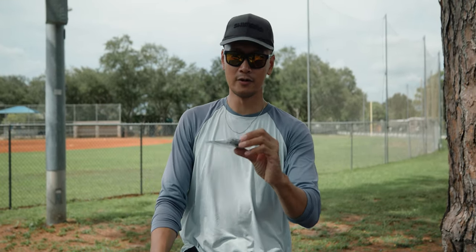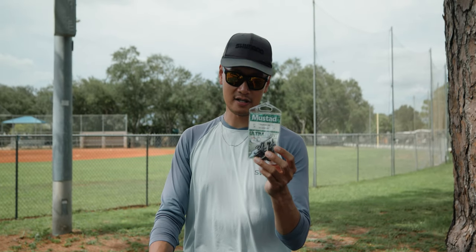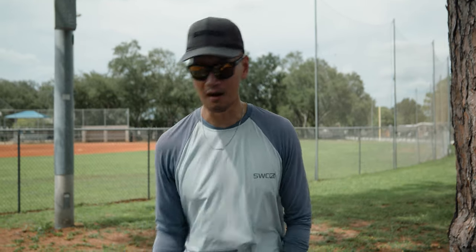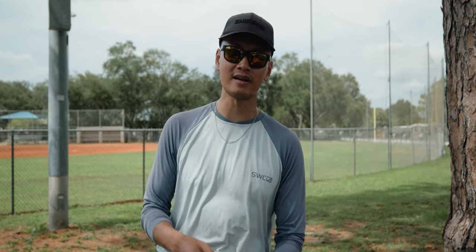For the hooks, we're using a Mustad short shank size 7.0 — 7.0 or 6.0 should do you just fine. Hope you guys enjoyed the video. If you did, hit that like button, hit that bell notification, hit that subscribe button, and I'll see you guys in the next one.